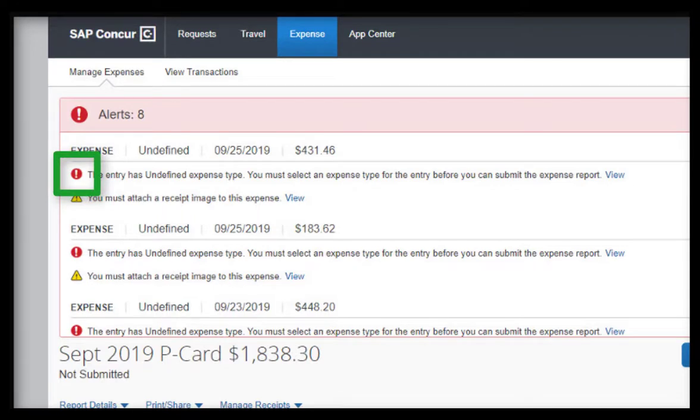A red exclamation point alert is a hard stop, and this alert will need to be fixed prior to submitting your expense report. A yellow triangle alert is a warning, and depending on the message, it might need to be fixed before you can submit your expense report.